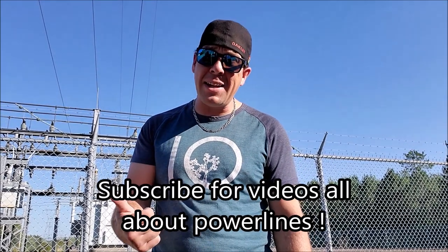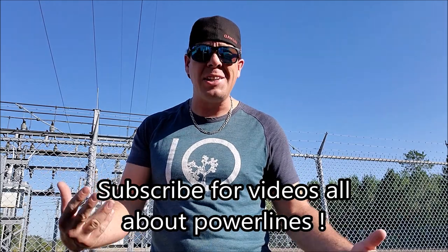Hey guys, you are watching Bob's Decline. I've been a lineman on the East Coast in Canada for 16, almost 17 years now. What we're going to do today, we're going to go around my truck and I'm going to tell you the name of certain tools and equipment we use.